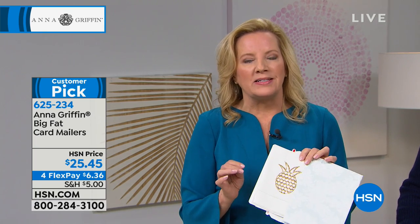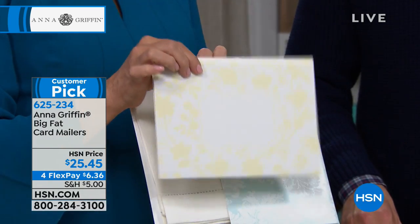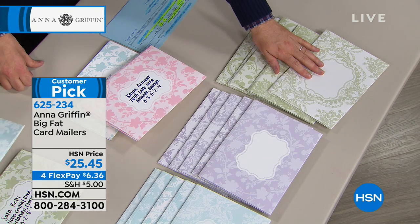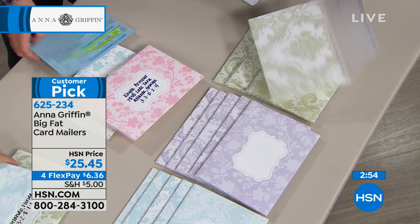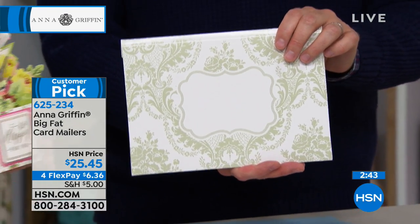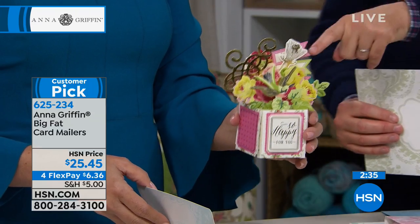Maybe you're getting very crafty with your Cricut doing iron-on projects, personalizing your gifts, and you need something to put them in. There's a beautiful olive green set as well, perfect for Christmas cards. We had this on earlier in the summer and it sold out lightning fast. People asked for Christmas colors — well, I already made them. And don't forget there's adhesive at the back, so when you close these down they're nice and safe. These have only been on air once before and they're already a customer pick.